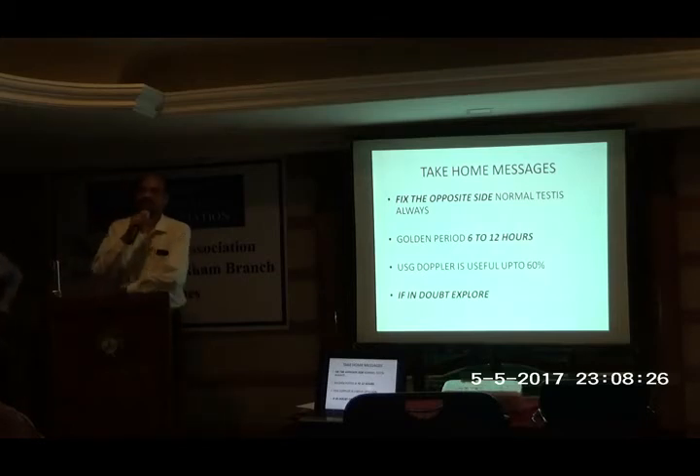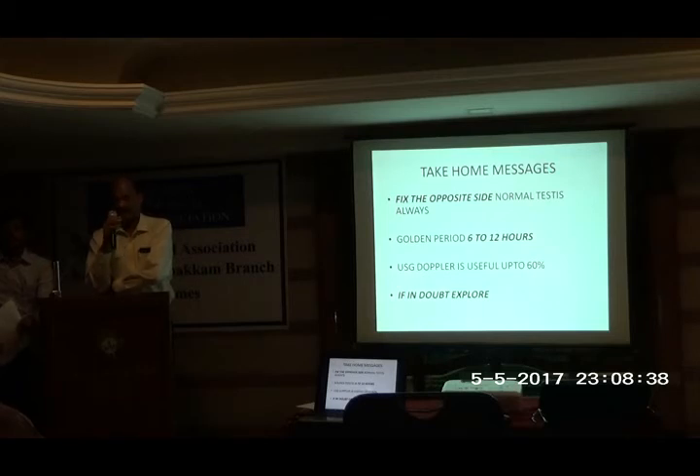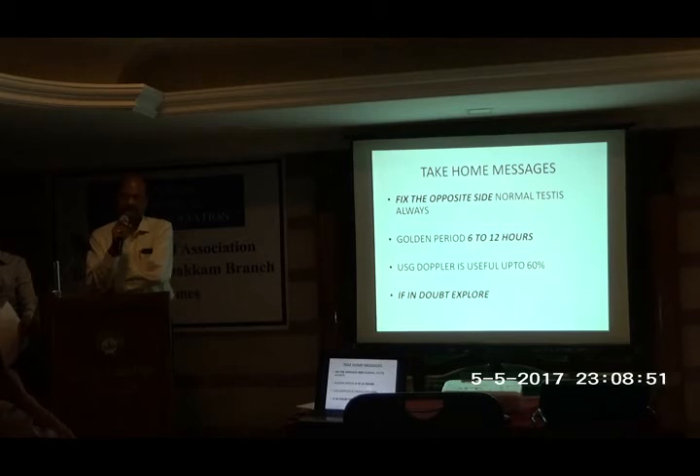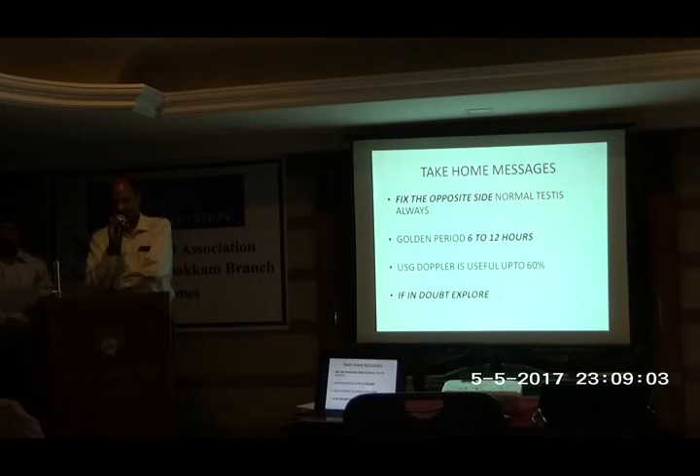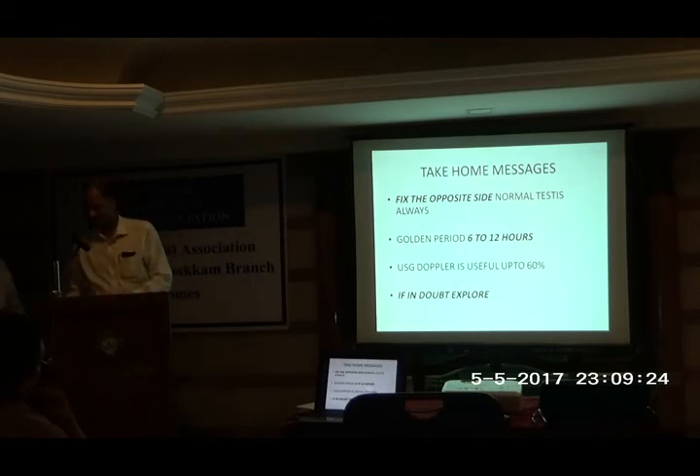Question: Mothers are very anxious to preserve testicular function — how long can it be kept under observation? If the child is less than eight years old and the testis is already ischemic, you can even leave it. But beyond eight years — where torsion usually happens at puberty — if we preserve a partially gangrenous testis, autoantibodies are produced against the testis and will start affecting the normal testis also. So we definitely have to remove it. The only catch-22 situation is when we open and find it is partially, patchily gangrenous and not improving with oxygen. Nowadays, because it is such a catastrophic situation, we take a chance: untwist it, keep it back, but counsel them that if it gets infected or necroses, we have to come back and remove it.